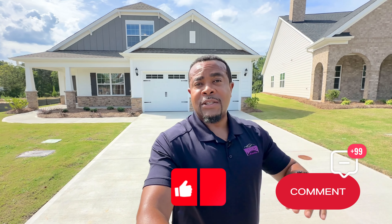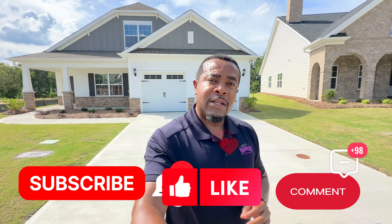I'm going to pan around so you can take a look at this home. If you like these videos, please comment, like, and subscribe so you can be notified anytime we post a new video. This particular home is available for sale right now, so if you're interested, let us know and we'd love to take you around and show it to you.